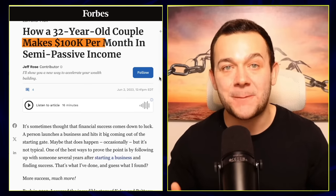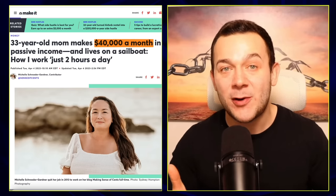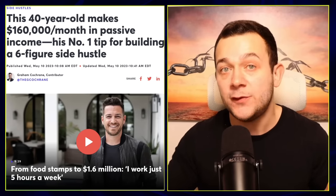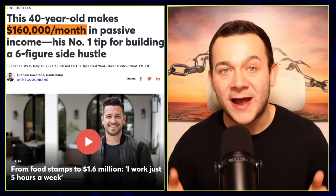So what do Brittany and Kellen, who are making $100,000 every month in passive income, Michelle, who's making $40,000 every month while living on a sailboat and only working for two hours per day, and Graham, who literally went from living on food stamps to now earning over $150,000 every single month in passive income, all have in common?